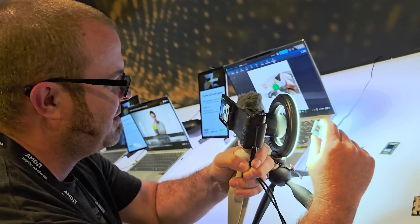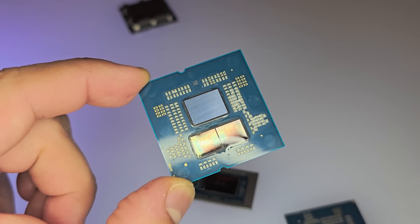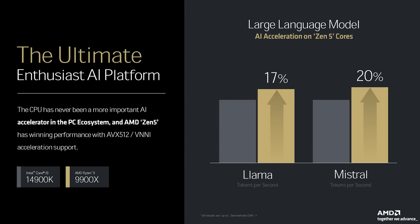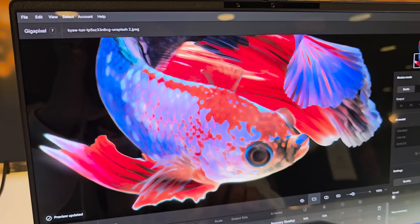I just got back from AMD Tech Day, their top secret press event, where they revealed new details on their latest 9000 series desktop processors. Third-party benchmarks, pricing, and new X3D chips — none of these things were mentioned. But AMD did share a number of compelling slides from their presentation, and just enough new information to tide us over as we move ever closer to the highly anticipated launch.